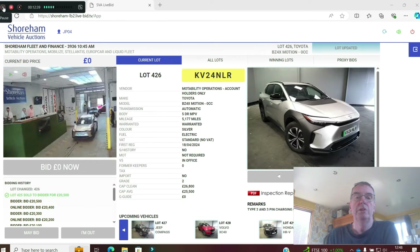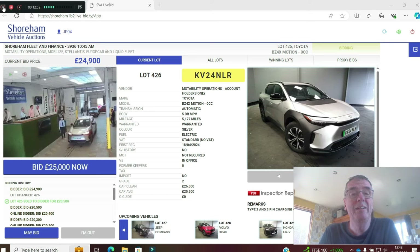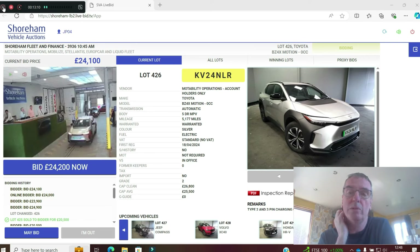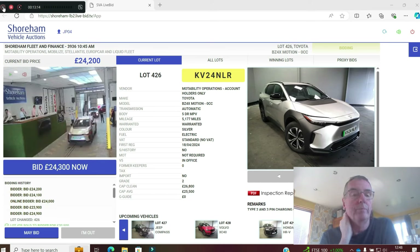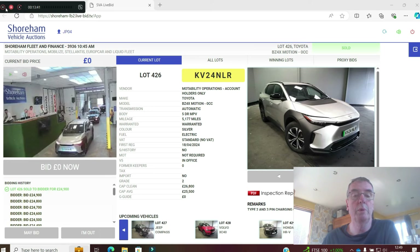The Toyota BZ4X Motion — who dreamt up that name? Can you imagine all the focus groups it went through? 24 plate, Motability early return, 5,100 miles. CAP clean is £26,000, CAP average £25,500. Very clean — a few marks on the inside of the doors where seatbelts caught, nothing major. Up to £24,600, £24,700, £24,900. Sold at £24,900 — a good chunk under what it should have been.